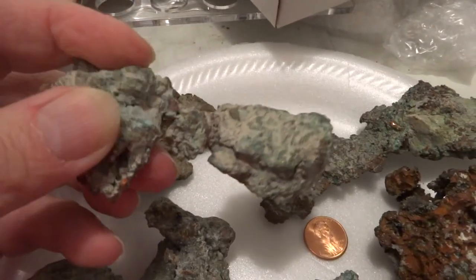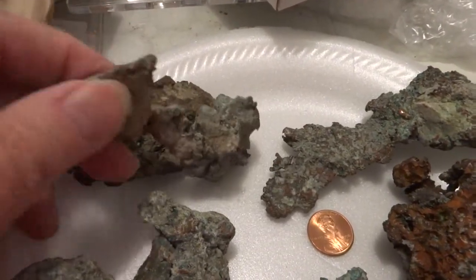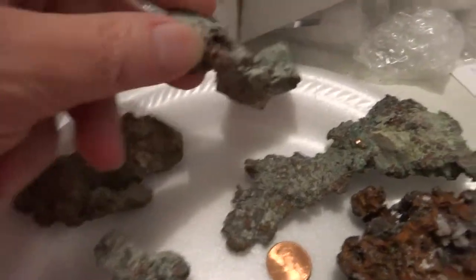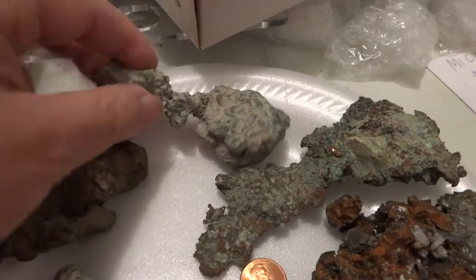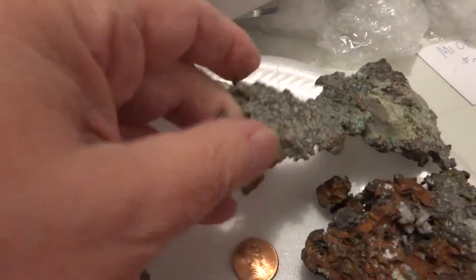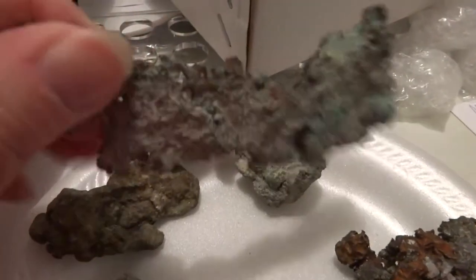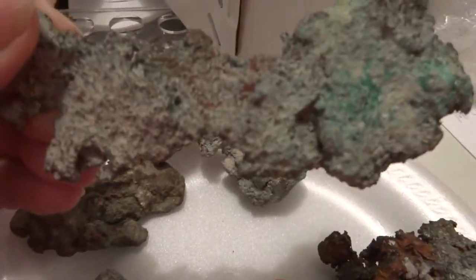The copper mines in Michigan's Upper Peninsula have been closed for years, but there are still some nuggets that can be found in the tailings of the mine. This is from a man that lives up there — he has a metal detector and he found these in the mine's tailings.